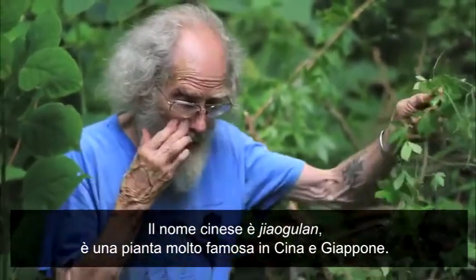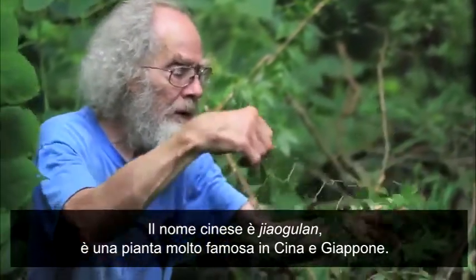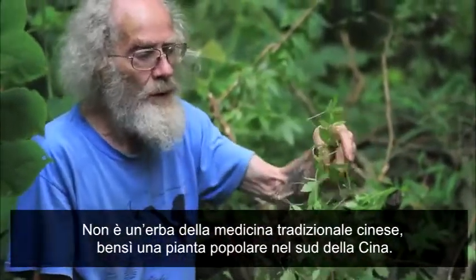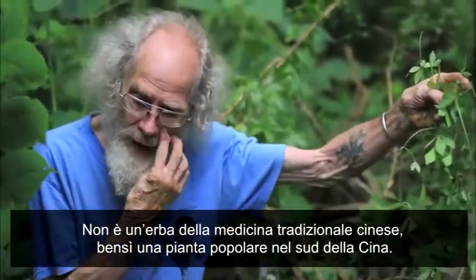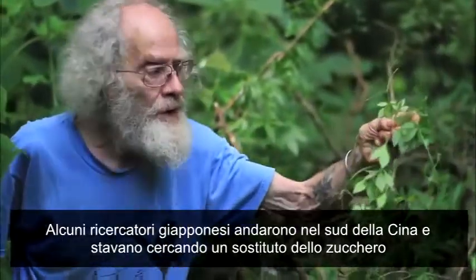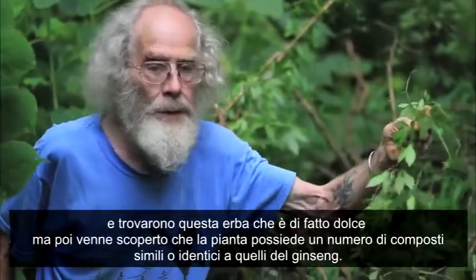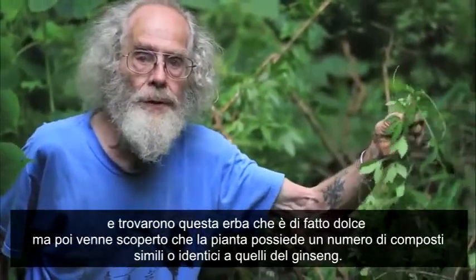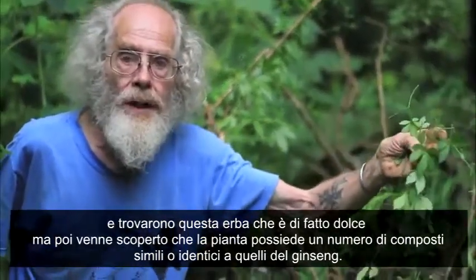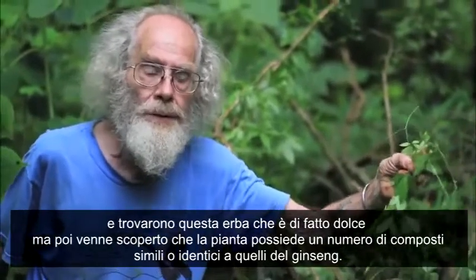It's a well-known herb in China and Japan. This is not a traditional Chinese medicine herb — it was more like a folk herb in southern China. Some Japanese researchers went down to southern China looking for a sugar substitute, and they came across this plant, which has quite a bit of sweetness in it. But then it was discovered that it has a number of compounds very similar or identical to the compounds in ginseng.